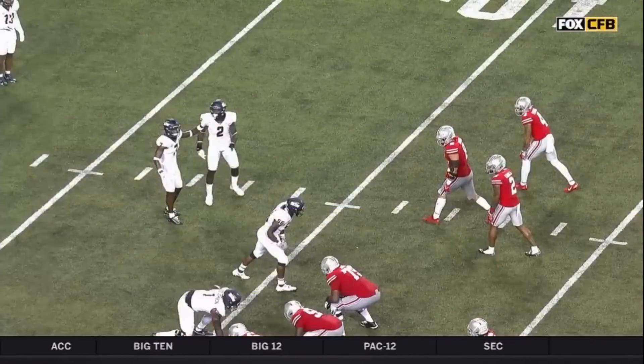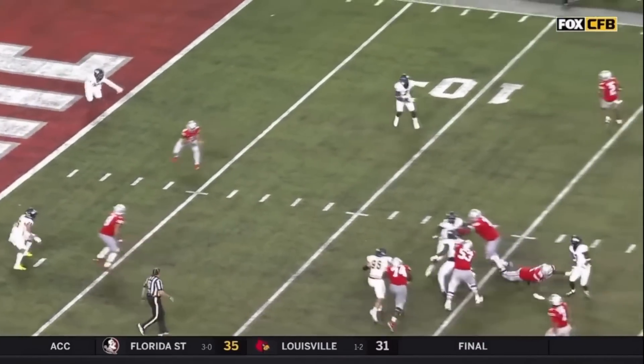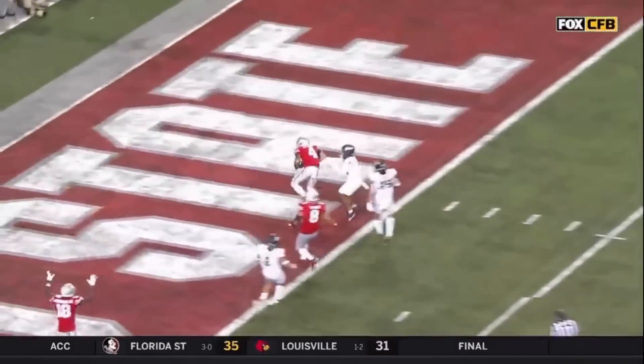Touchdown number four for C.J. Stroud — 54 for his career. Incredible year so far for C.J., now he has 10 for the season. Buckeyes take it down the field again and score.